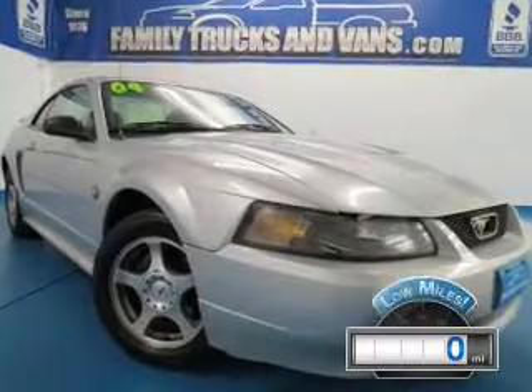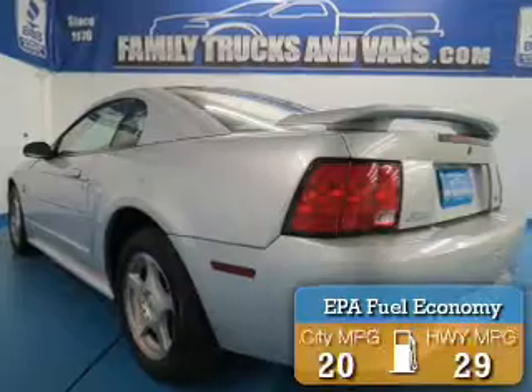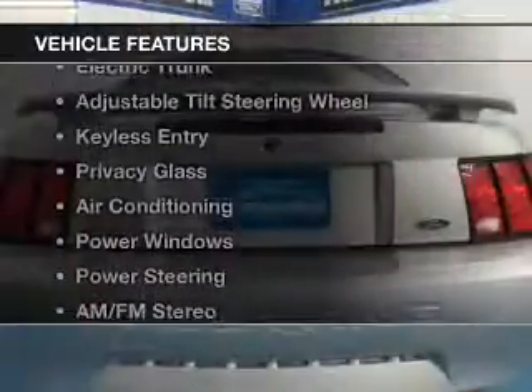With fewer than 1,000 miles, this vehicle is like new. Great fuel efficiency saves you money by requiring fewer trips to the gas station. The features include electric trunk,